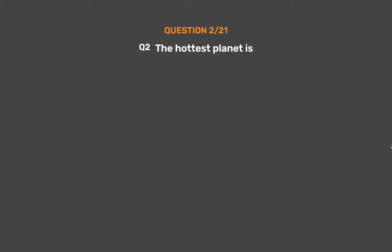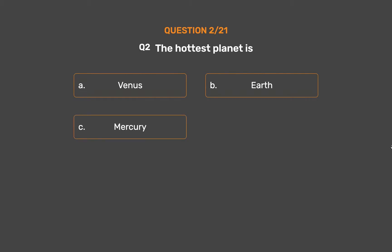Question 2. The hottest planet is: Option A, Venus. Option B, Earth. Option C, Mercury. Option D, Uranus.